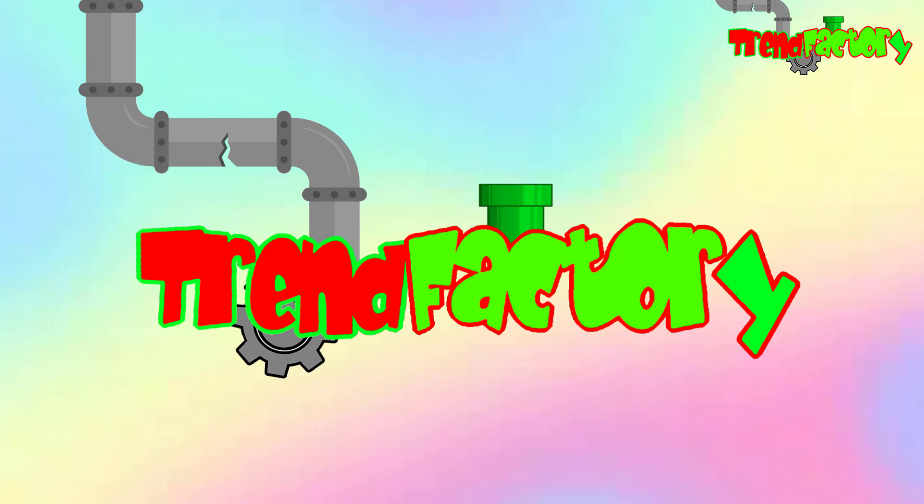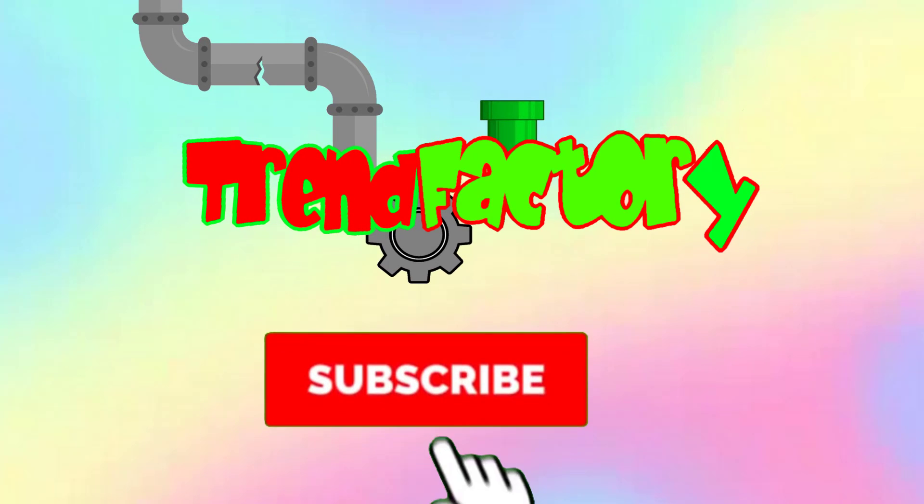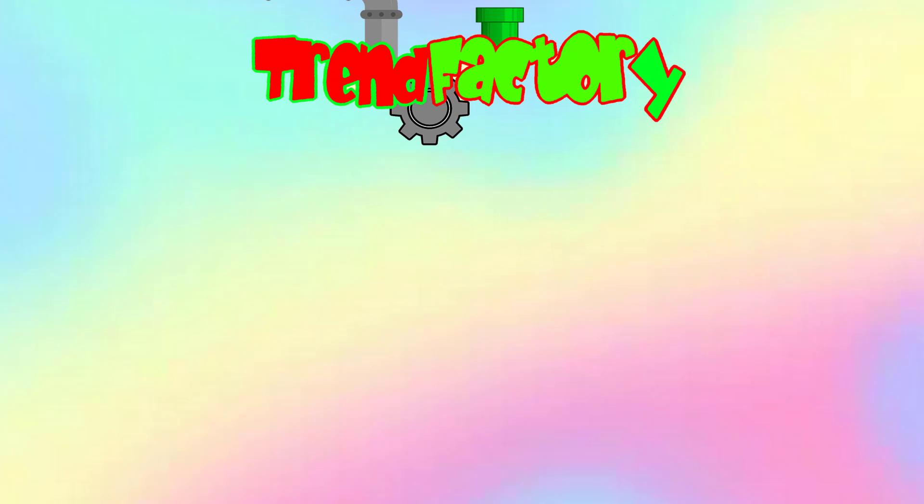Thank you very much for watching. We upload a new video every Wednesday. You can vote for which video you want to see next week — just leave a comment. Make sure to like and subscribe, also join our Discord server in the description, and I'll see you guys in the next one.